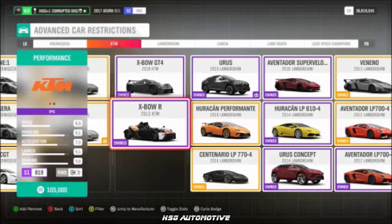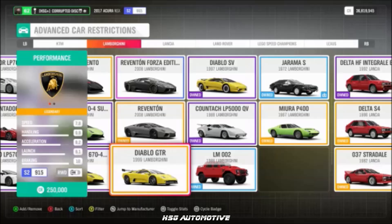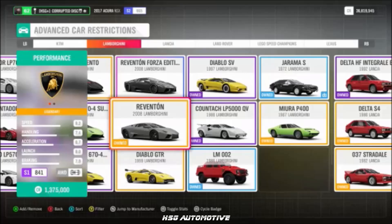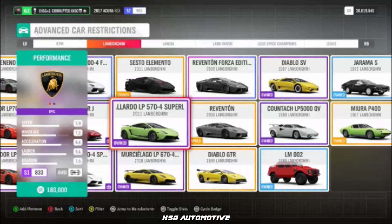From KTM, we have the Crossbow R. Moving into Lamborghini, we have the Countach, the Diablo GTR, the Diablo SV, the Mura, the Reventon, the Murcielago LP670SV, and the Gallardo Superleggera.